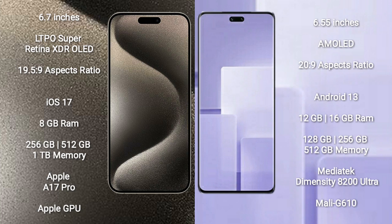iPhone 15 Pro Max comes with 8GB RAM and 256GB, 512GB, or 1TB internal storage. It is powered by the Apple A17 Pro processor with Apple Graphics GPU.